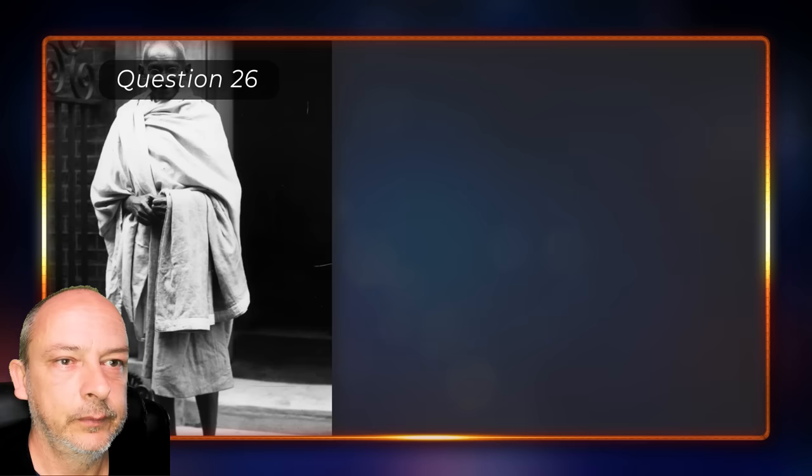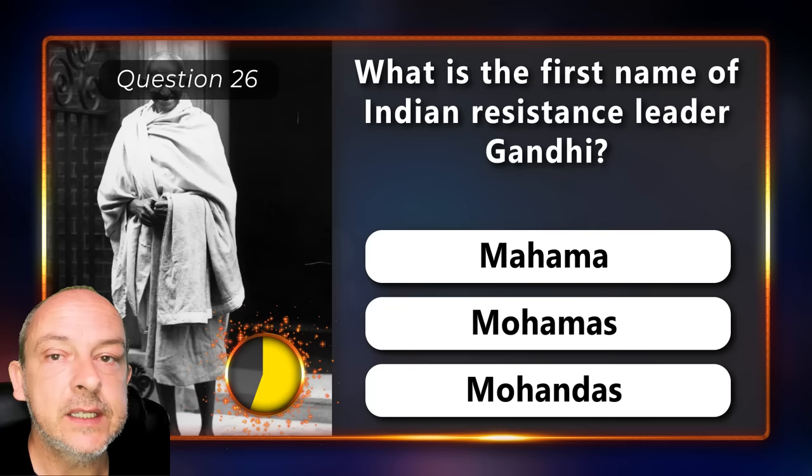What is the first name of Indian resistance leader Gandhi — Mahatma, Muhammad, or Mohandas?